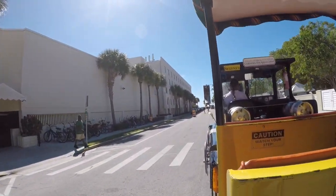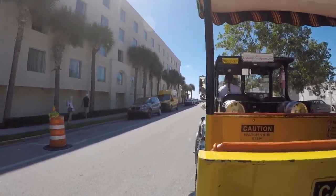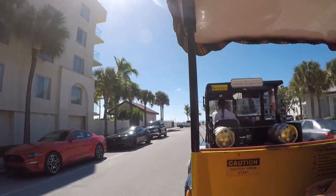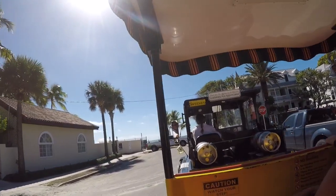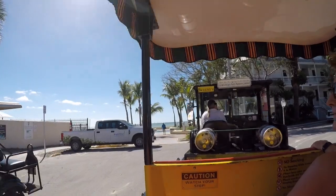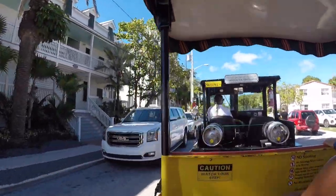Key West was once the richest city in America per capita, and that was mainly due to our shipwrecking industry. As often as one or two times a week, a ship would run aground on that barrier reef seven miles out. When a wreck was spotted, a cry went out through the town. The first one to get there would save the passengers, then would hold full salvage rights to the ship.